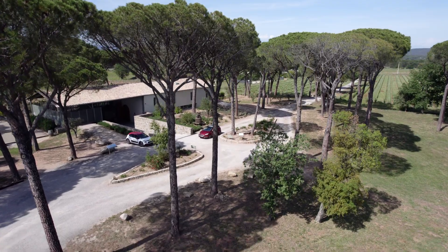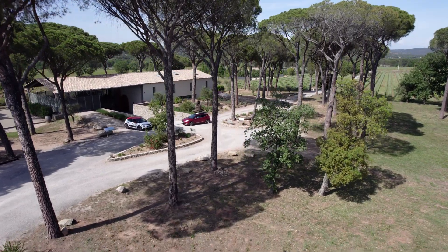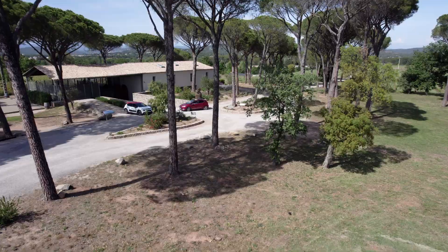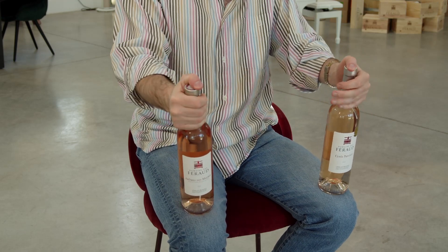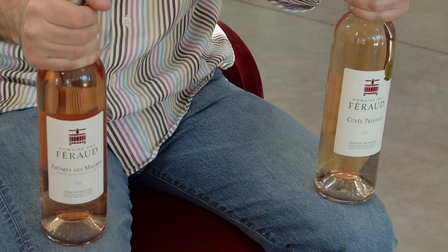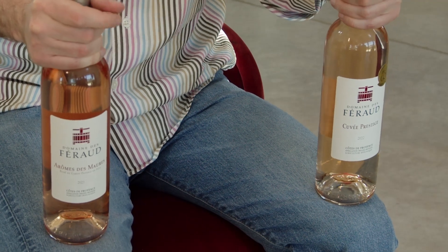The Prestige — it's one of the spearheads of the domain. Whenever you come into a place in Provence and speak to someone who knows a little bit of Provence Saint-Rosé wine, and say 'Do you know Ferro?' — most of the time they will answer you: 'Yeah, I know Prestige.' The color is marvelous, with an orange, pale onion hue — a very refined hue.